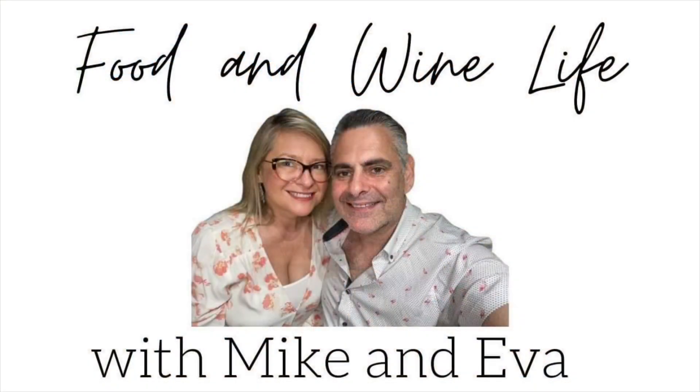Hello everybody, it is Michael Brownstein here with the Food and Wine Life channel, and I am here with my beautiful fiancée Eva Clay. Today we're going to talk about Silver Palm Cabernet Sauvignon 2019 from California. We're back and I just opened this bottle of wine and I'm going to pour us a glass, and me and the lovely Eva are going to talk about it.